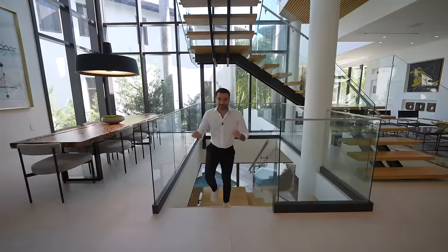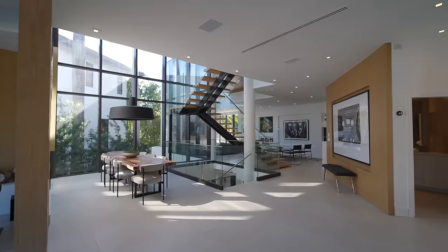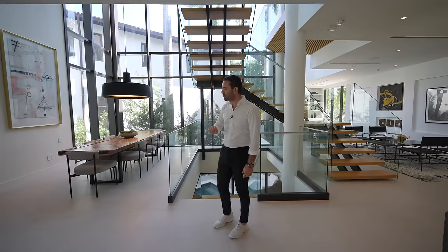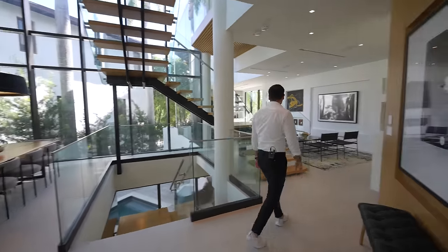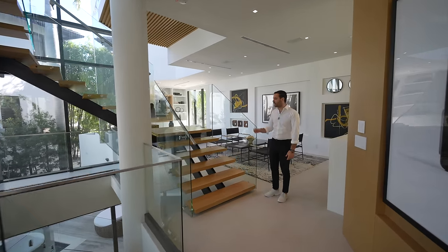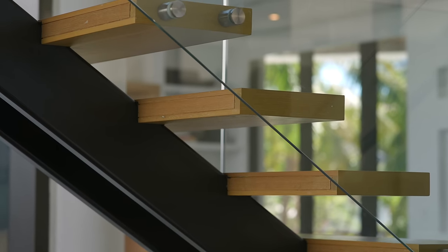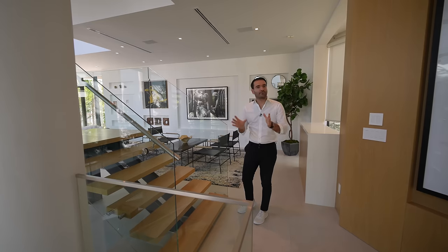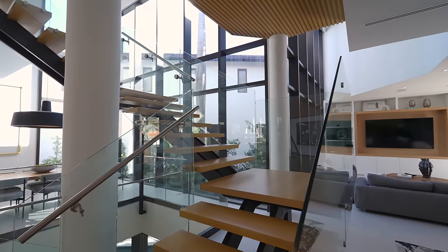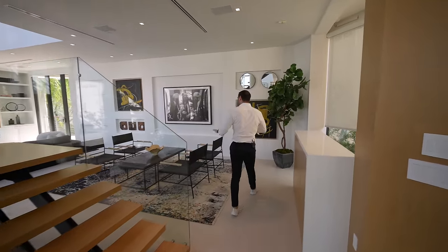Now we are on the second level of this property. As soon as you come up to this floor, everything is all open — the space gets a ton of natural light. Off the staircase, we have the formal dining room area, but first I want to briefly cover the staircase design. Beautiful modern design, open riser. I love these wood treads. Since the staircase is located right in the center of the second floor, it has glass railing throughout, which allows natural light to travel and make this floor a little bit more spacious. Let's come this way.